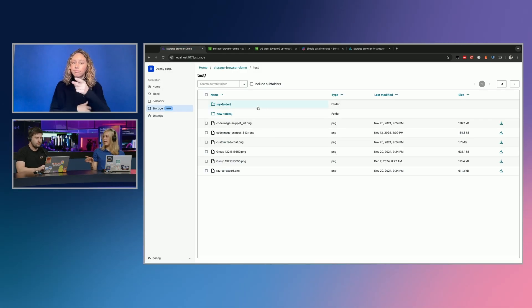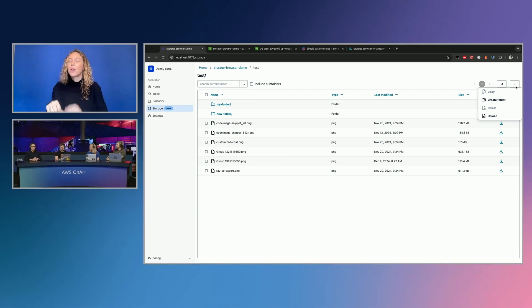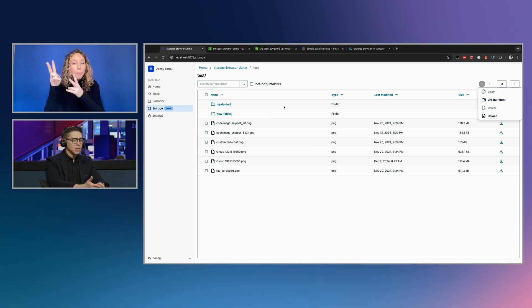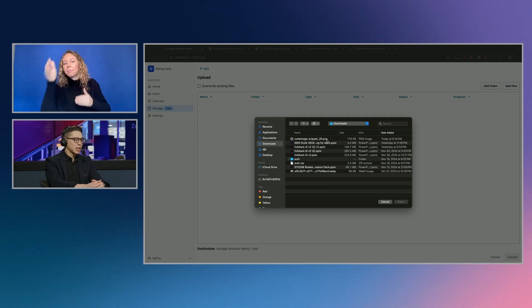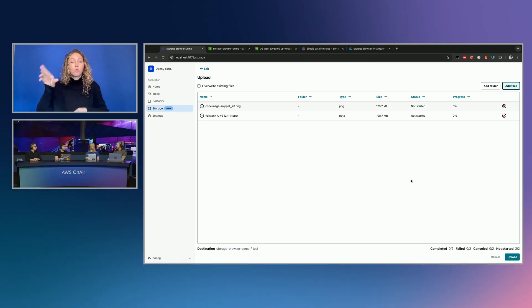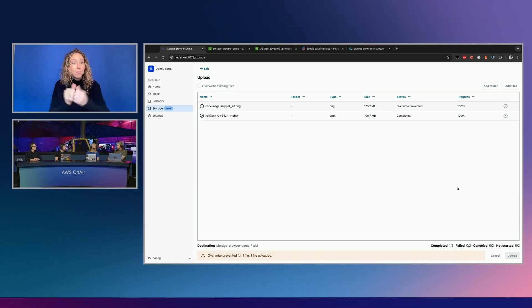They can do S3 operations — not every S3 command, but we just announced general availability yesterday. Right now, end users can download, upload, browse files, search for files by name, copy, delete data, and create new folders. We definitely have a long roadmap ahead and we want to hear from customers about what's missing. We also have a public roadmap where they can look and give us feedback. This seems like a classic example of working backwards from customers.